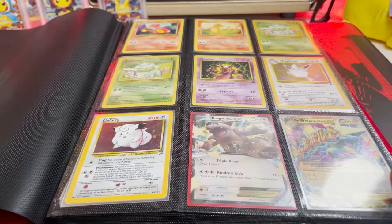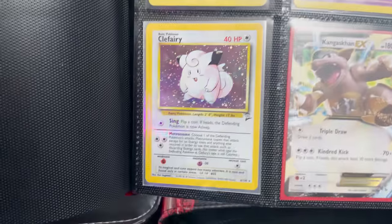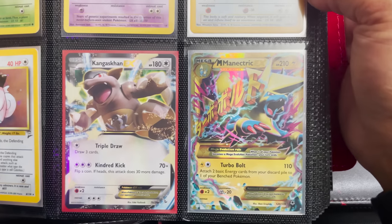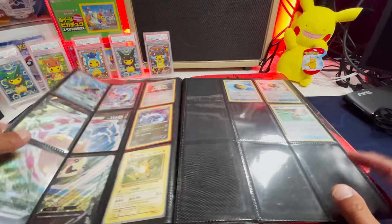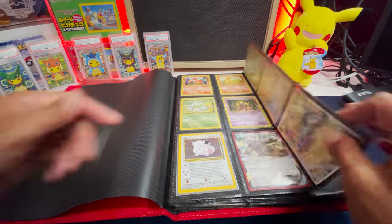This is your trading binder — look at that! We have a Holo Wigglytuff from Base Set 2, some Base Set stuff, Clefairy, Mega Manectric, and a Kangaskhan EX. This is awesome. We definitely have some randomness. I like how you threw in the heat right at the beginning there — that's a very good strategy if you're going to be selling cards.